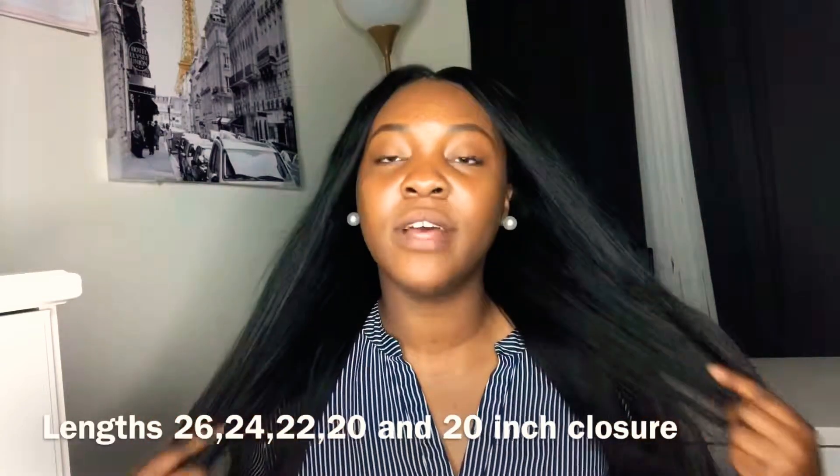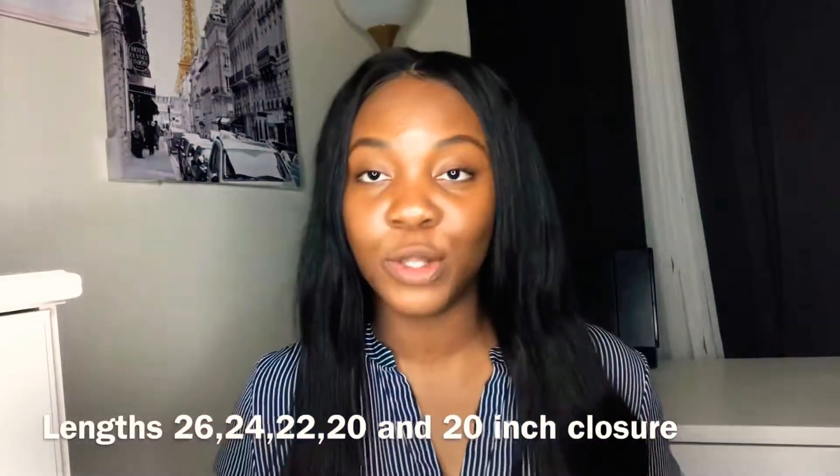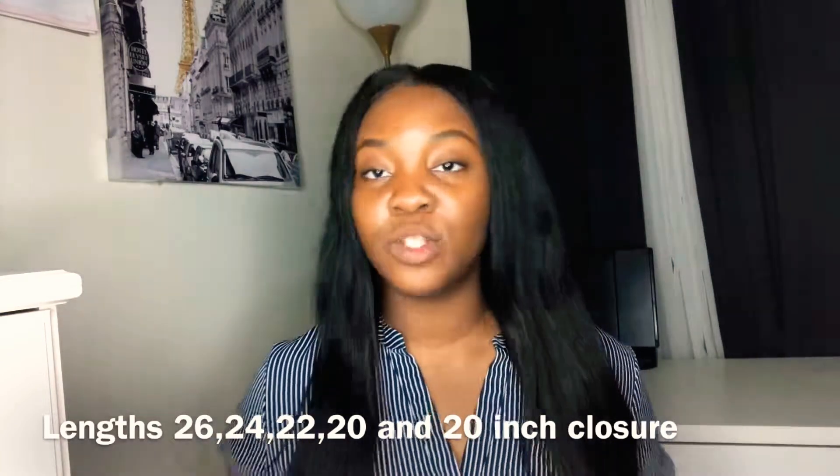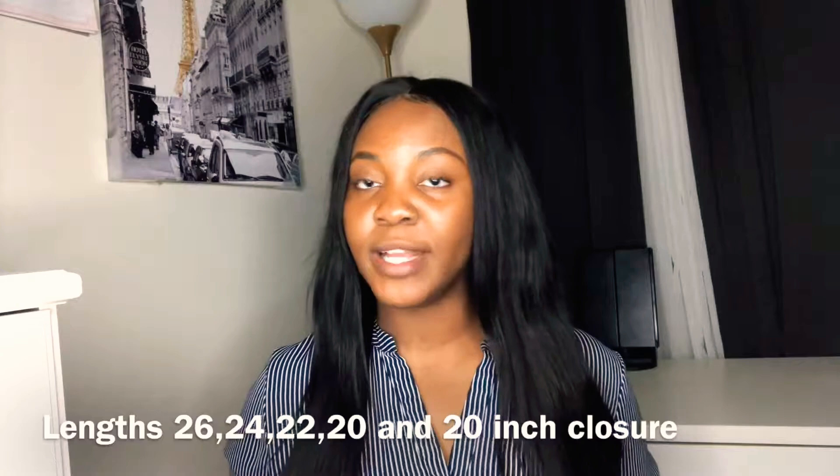Hey guys, it's going to be a very quick hair review. It's going to be about this gorgeous straight hair that I got from AliExpress by the vendor known as Ali Grace Hair. I am in love. On this wig cap I have three and a half bundles and a lace closure — lengths 26, 24, 22, and a half of my 20 inch.